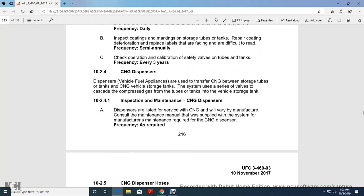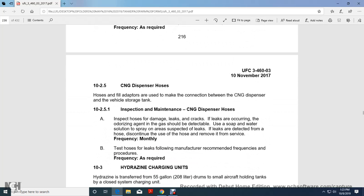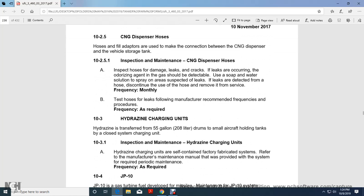Compressed Natural Gas Dispensers. CNG dispensers are vehicle fuel appliances that transfer compressed natural gas between storage tubes and tanks and vehicle storage tanks. The system uses a series of valves in a cascade configuration from the storage tubes and tanks to the vehicle storage tanks. Inspection and maintenance of CNG dispensers: verify manufacturer installation and maintenance manual requirements and follow the recommended maintenance schedule as required. CNG dispenser hoses and fuel adapters are used as the connection between the CNG dispenser and vehicle storage tank. Inspect hoses for damage, leaks, and cracks. If leaks are occurring, the odorizing agent gas should be detectable using soap and water solution. If a leak is detected from the hose, discontinue use and remove it from service. Frequency: monthly.